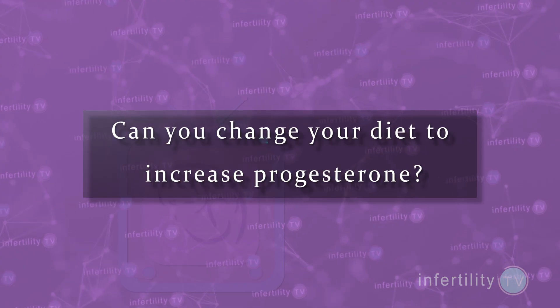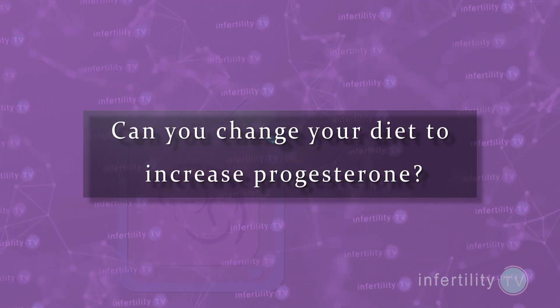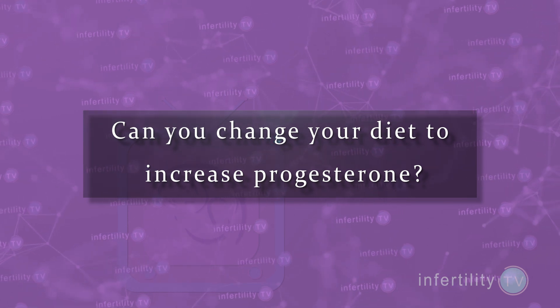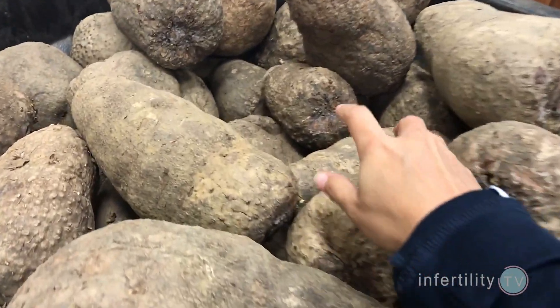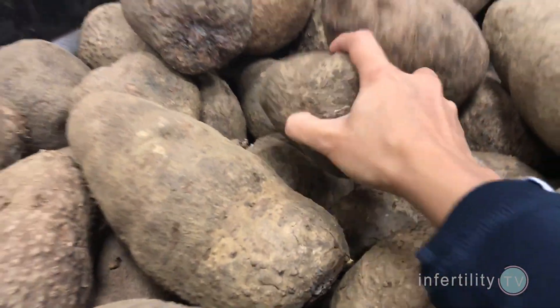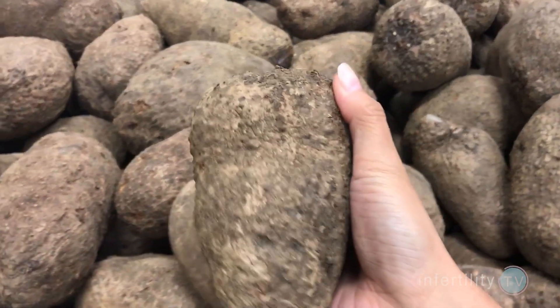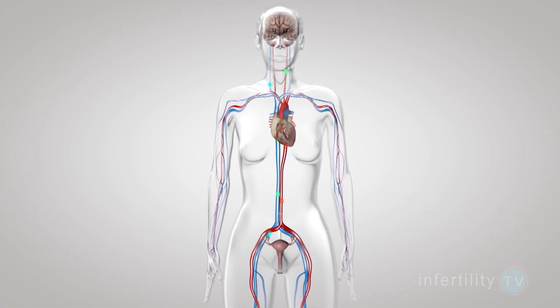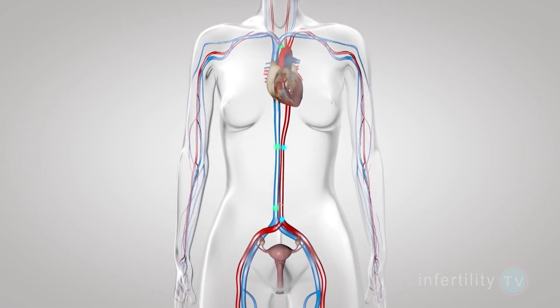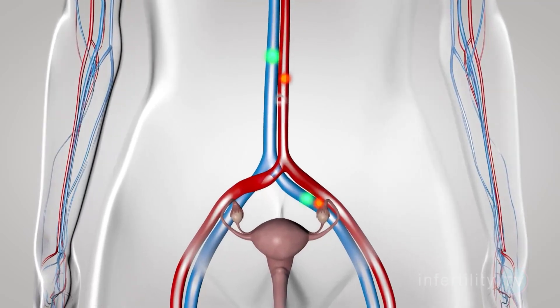Can you change your diet to increase progesterone? Let's look at some examples. Many videos on YouTube recommend eating yams to increase progesterone. However, yams don't contain progesterone — they contain a chemical called diosgenin. Unfortunately, diosgenin in yams cannot be converted into progesterone by the human body. So eating yams or rubbing creams that contain yams on your skin will not improve your progesterone levels.